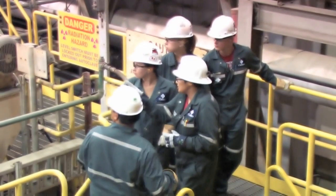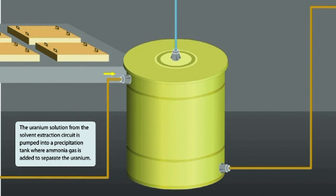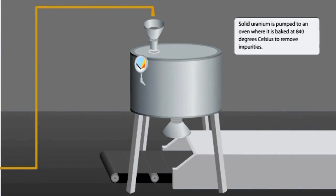The next section of the mill is called precipitation. The uranium solution from the solvent extraction circuit is pumped into a precipitation tank where ammonia gas is added to return the uranium to a solid form. The solid is called yellow cake and for a short time truly is yellow.